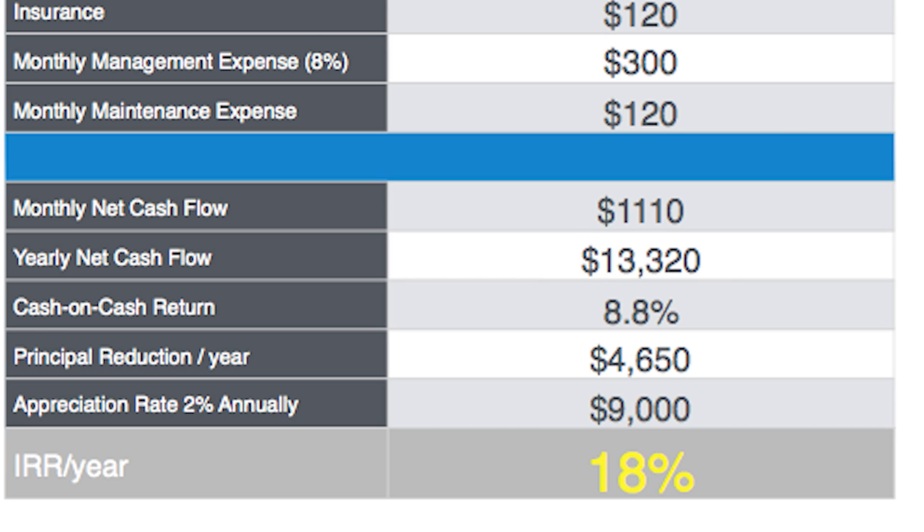However, we're also seeing a principal reduction of $4,650 on your mortgage, and the appreciation rate — a very conservative 2% — that's $9,000. So what you should see is an IRR of 18%. It's very easy to get caught up on the cash-on-cash return of 8.8%, but when you're a hedge against inflation, as the US dollar continues to inflate and devalue, and when your principal reduction is being covered by a tenant, the important number to focus on is the IRR — the internal rate of return of 18%. In a cash-based purchase model, ROI is the most important metric, but with financing options available, IRR is a much more helpful metric.